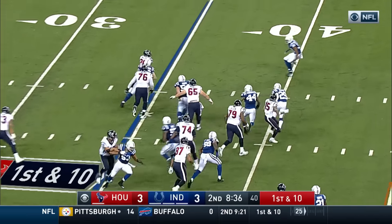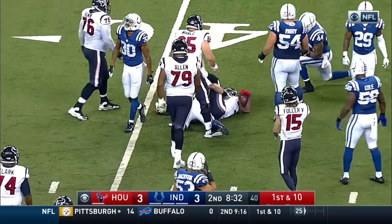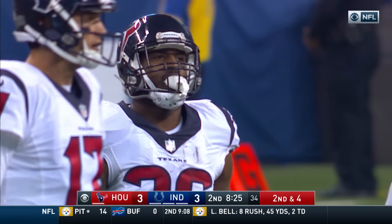First and ten, Lamar Miller. Lamb with the nice block, clearing some room. He gets up to the 41-yard line and was brought down by Rashawn Melvin in the secondary with a gain of six for the Texans to the 41.